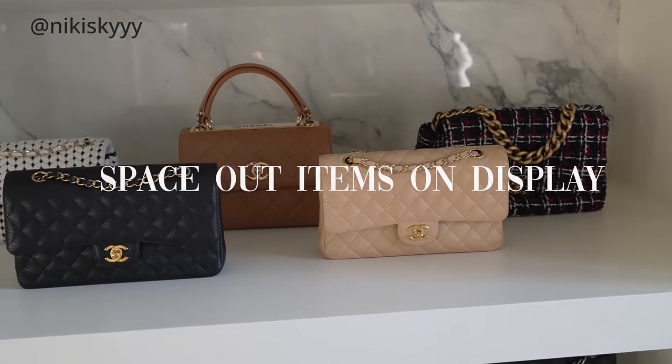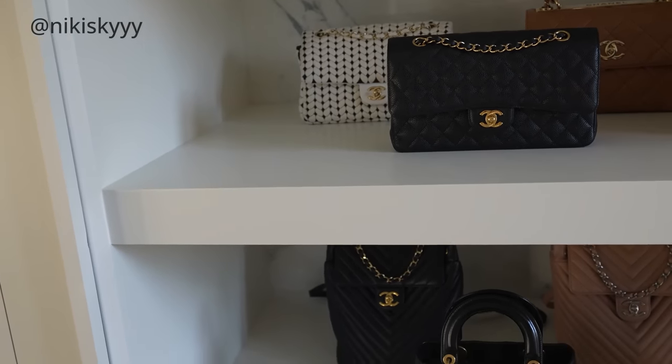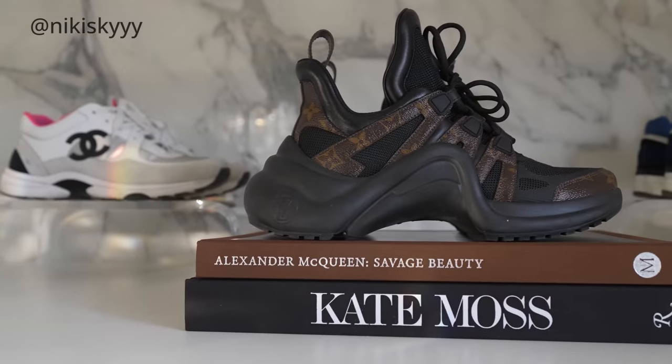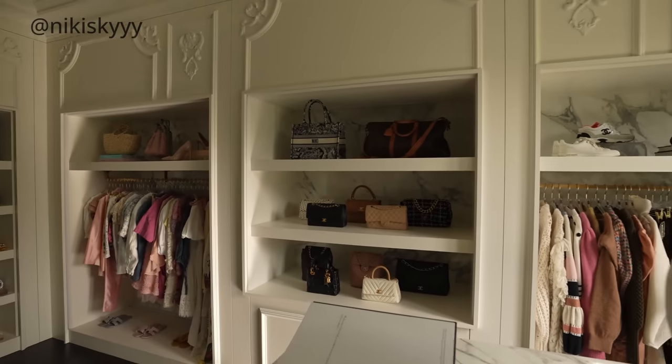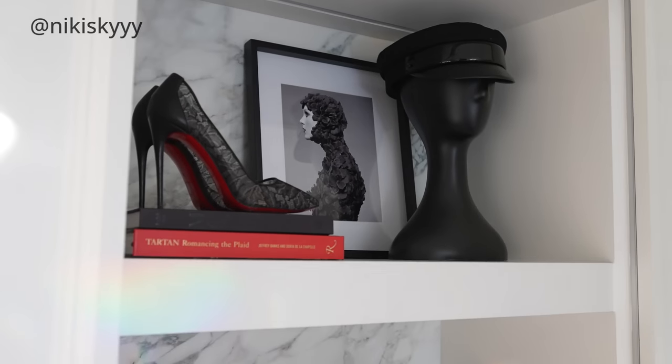We all have certain spaces in our homes where we like to display items, but figuring out how to do that in a way that doesn't look cluttered can be tricky. My rule of thumb is when you have something like a plain shelf, make sure you space out your items evenly. Using my closet as an example — I've spaced out my handbags and sneakers to not only make it look aesthetically beautiful but also functional. I can see exactly what I have, pull exactly what I need, and they act as functional decor on my shelf while looking beautifully displayed.